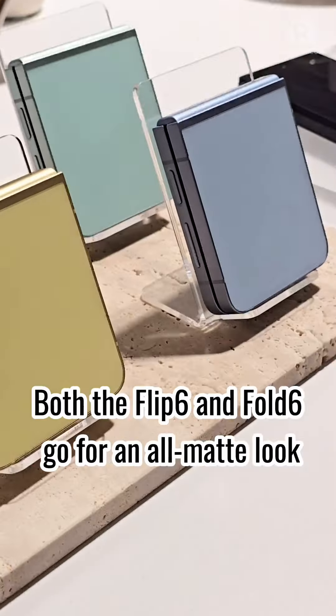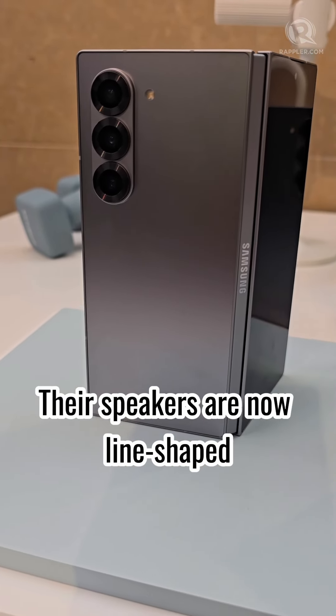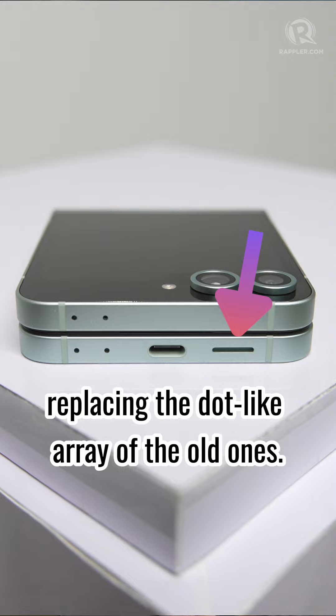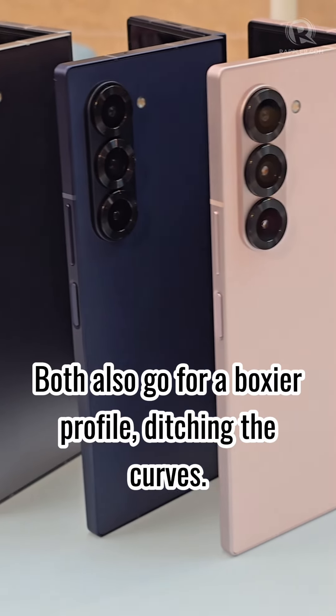Both the Flip 6 and Fold 6 go for an all-matte look, saying goodbye to all the shiny parts. Their speakers are now line-shaped, replacing the dot-like array of the old ones. Both also go for a boxer profile, ditching the curves.